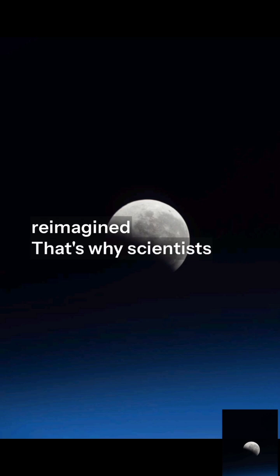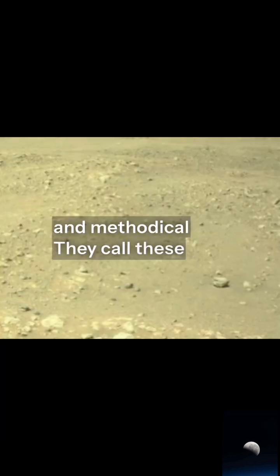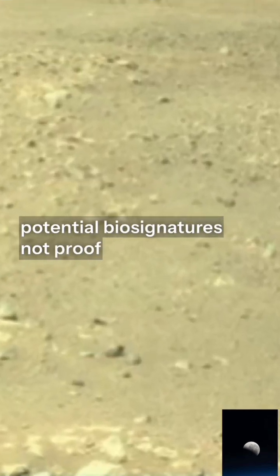That's why scientists are careful, cautious, and methodical. They call these potential biosignatures, not proof.